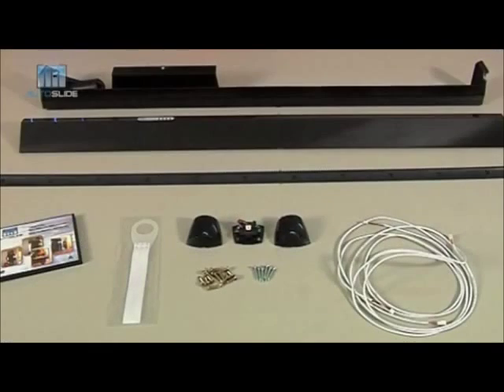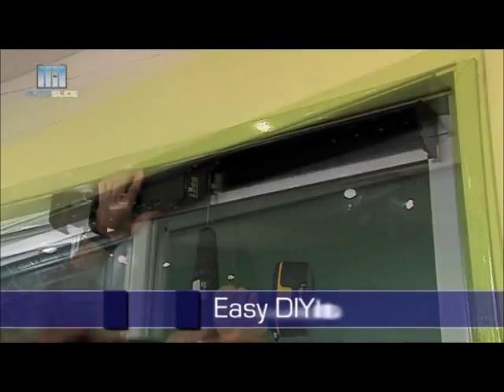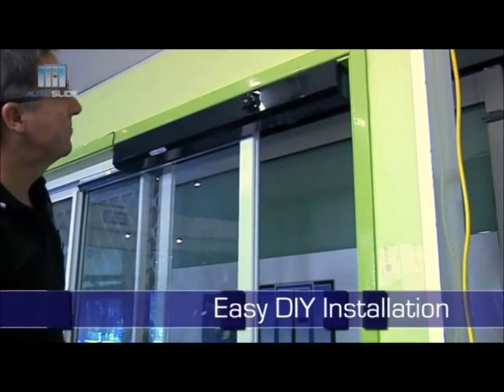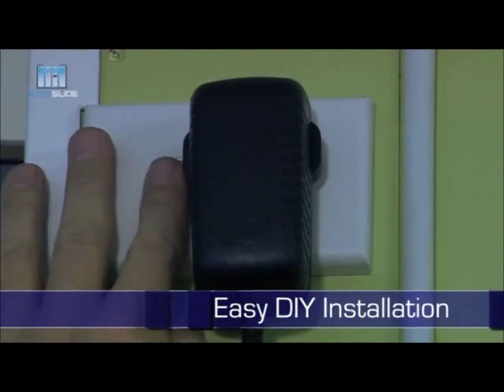This affordable do-it-yourself system can be fitted to most existing free-running manual sliding doors. Anyone can have the Autoslide up and running in a matter of minutes. All you need is an electrical outlet.